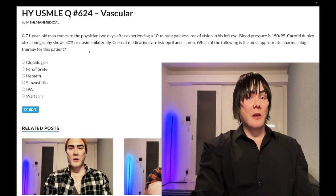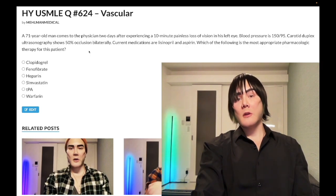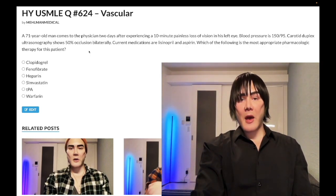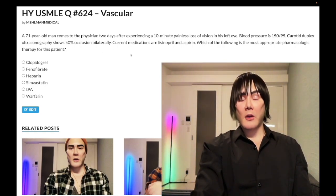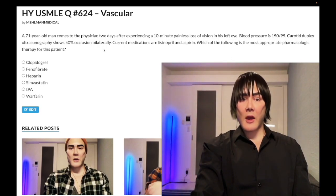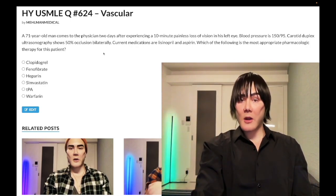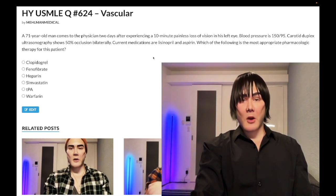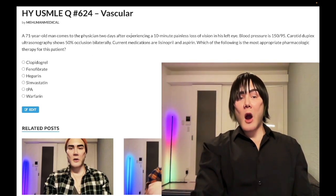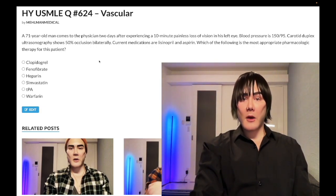The endarterectomy threshold is going to be greater than 70% occlusion symptomatic, or 80% occlusion asymptomatic. Note that a carotid bruit is not symptomatic — that's just a sign. Symptomatic means TIA, stroke, or retinal artery occlusion. USMLE won't dance around borderline thresholds; they'll give you 30%, 50%, or 90%. Here we're clearly under the threshold, so we implement a triad of medications.